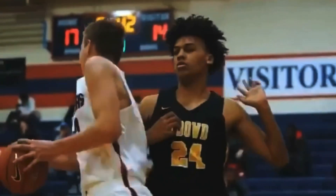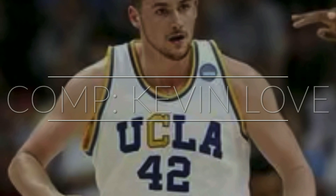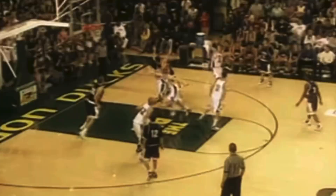He has the prototype of a skilled, below-the-rim big with great hands and good footwork who can stretch the floor like a Jokic or Elton Brand. His player comparison is the high school version of former UCLA forward and current NBA player Kevin Love — elite hands and footwork, a nice jump shot out to the three-point line, can finish over either shoulder on the block, good passer out of the low and high post, and a tough rebounder.